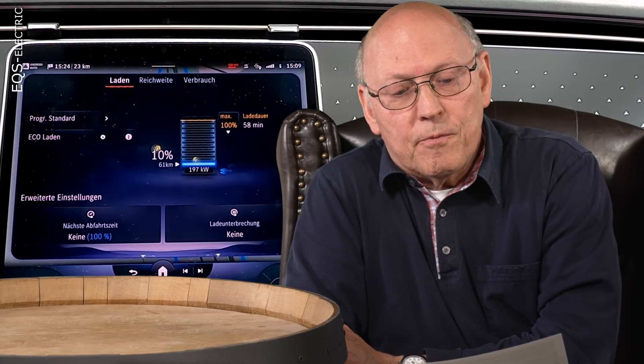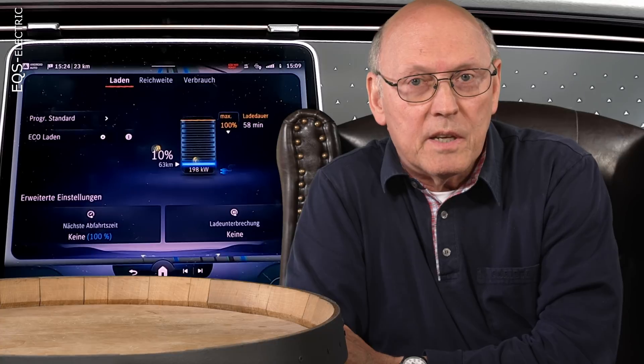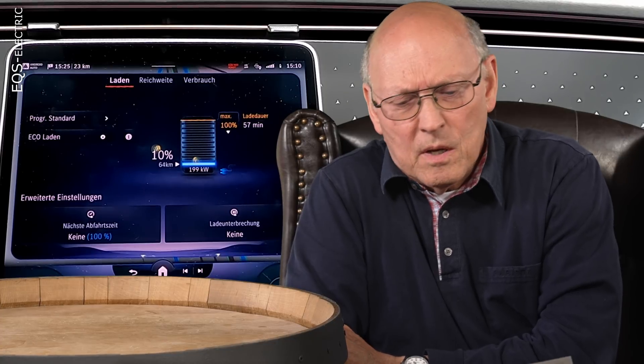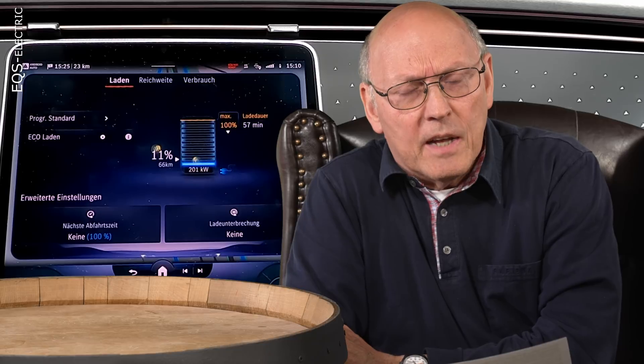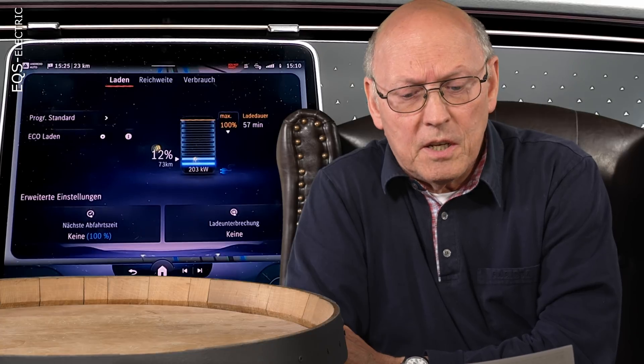In 2012, the first Tesla superchargers were built in California — I think six were the first group. In 2013, Norway, as the first European country, got its first six or eight superchargers, if I remember right. And in 2014, the rollout in Germany, the Netherlands, Switzerland, and Austria began.